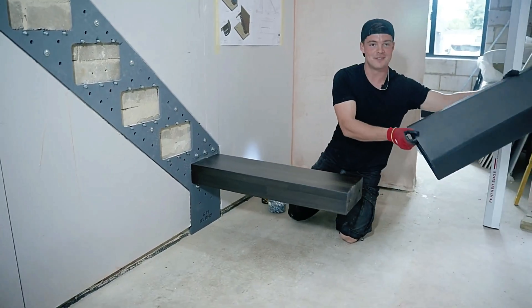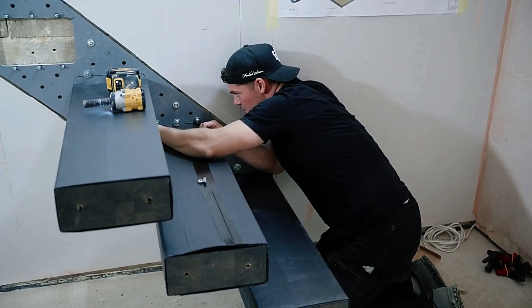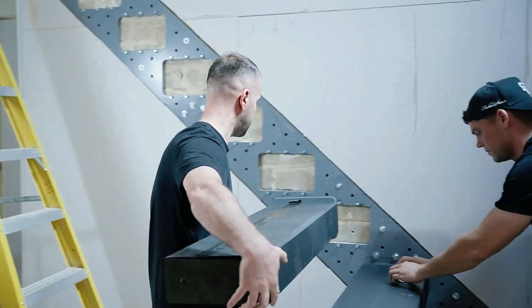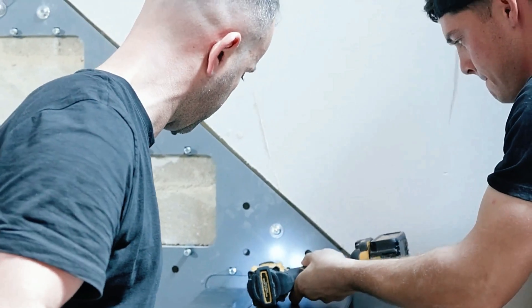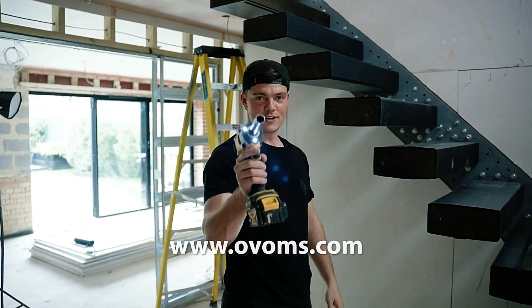OVOMS designers are known for their minimalist styles, typically combining steel, wood, and glass. Their staircases are sleek and free from excessive ornate details that could break or go missing. Not only do they meet British safety standards, but they exceed them, ensuring both style and safety.